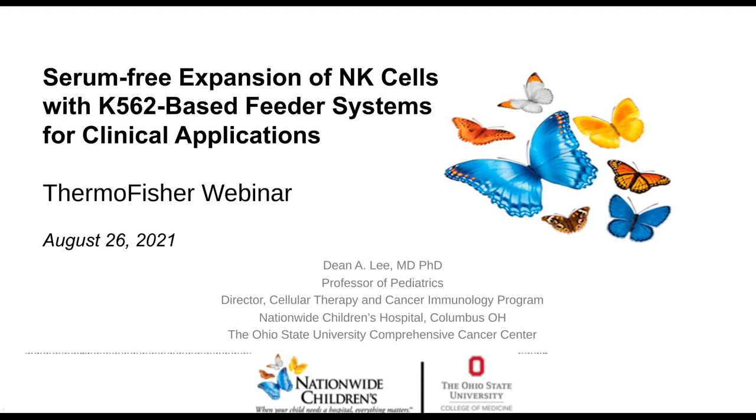Please click on the continuing education window at the bottom of your screen to obtain those credits. Without further ado, let me welcome our speaker, Dr. Dean Lee, Professor of Pediatrics and DiMarco Family Endowed Chair in Cell-Based Therapy at Nationwide Children's Hospital. Welcome, Dr. Lee. You may now begin your presentation, sir.